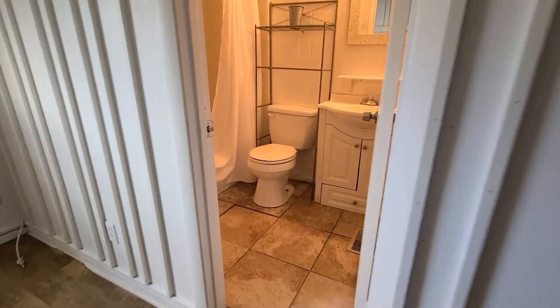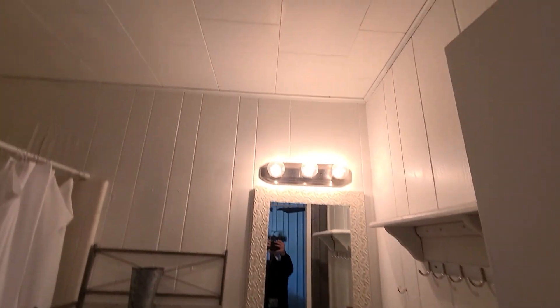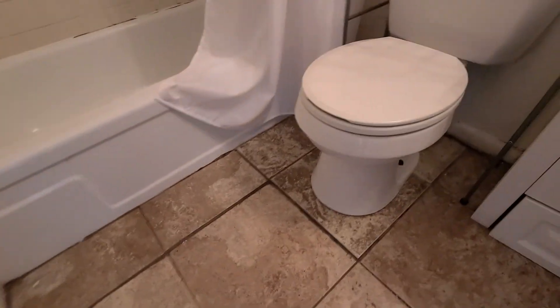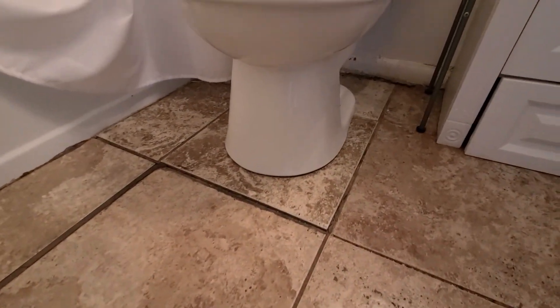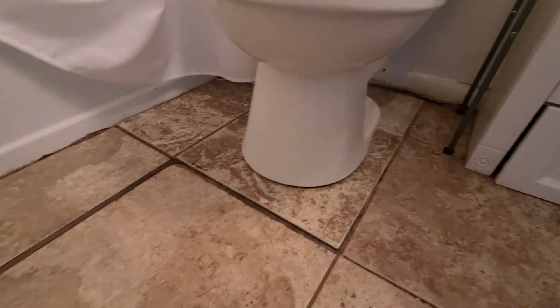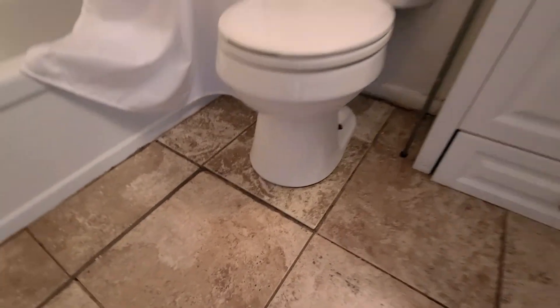Bathroom attached here. Looks like we have a similar issue with the tile on the floor in here. There's some moisture, maybe from the shower, and the wood paneling on the wall around and behind the toilet looks like it could use some repairs — the tile is popping up a bit.